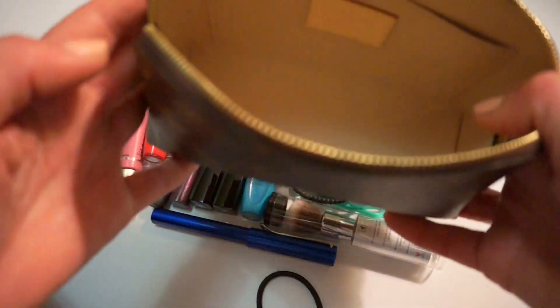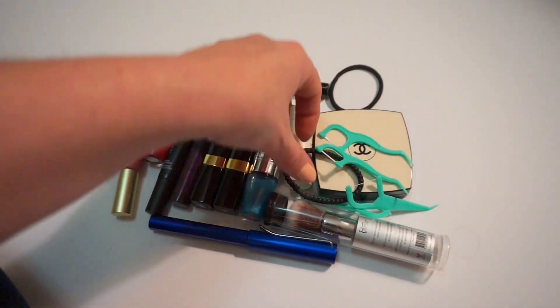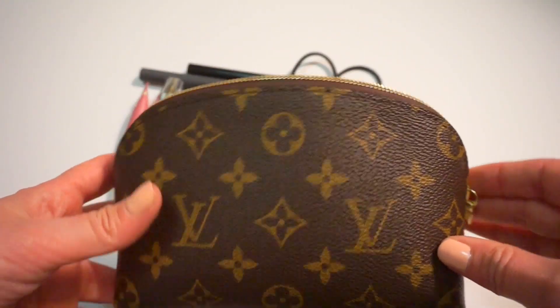Here is everything that I could fit in the cosmetic pouch, and I don't really think I could fit anything more in there. I definitely should fit less. But all of that stuff is what I fit in there, and I do think that it's a good size. It's an awful lot of lip products and it did all fit in here.